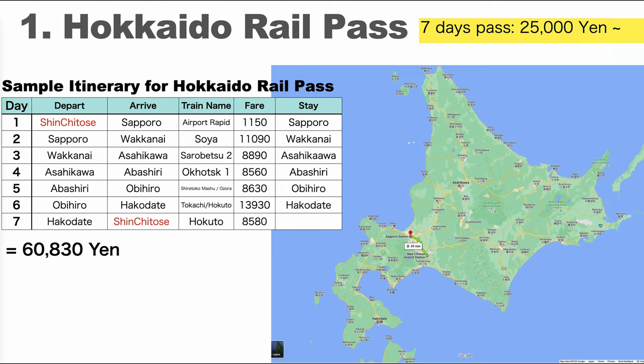For reference, I made a 7-day route using the Hokkaido Rail Pass. Let's say we fly to Sapporo and visit various locations in Hokkaido accessible by train. On the first day, pick up the pass at Shin Chitose Airport and use it immediately on the JR line to Sapporo. On the second day, take the Souya to Wakkanai, which is the northern tip of Hokkaido. Third day, go to Asahikawa. Fourth day, go to Abashiri by Okhotsk. Fifth day, go to Obihiro. Sixth day, go to Hakodate. The last day, come back to Shin Chitose Airport.